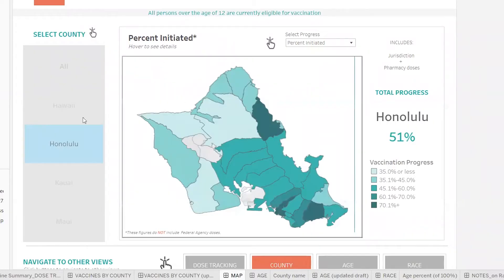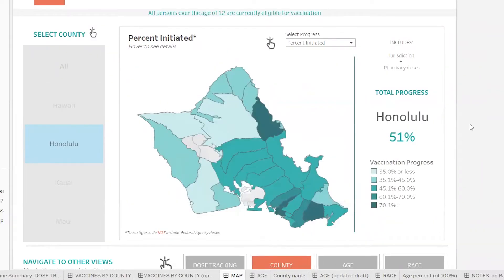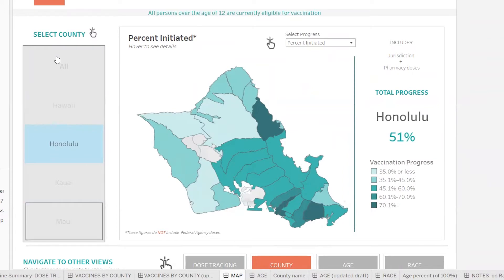We can find this zip code information right on the Disease Outbreak Control Division data dashboard, and it'll be updated along with all the other information every day. It's going to be a new tab along the bottom — we currently have the county tab, and you'll be able to see a zip code tab that pops up. On the left-hand side, you get to choose the county that you want to zoom in on and get more detailed information.